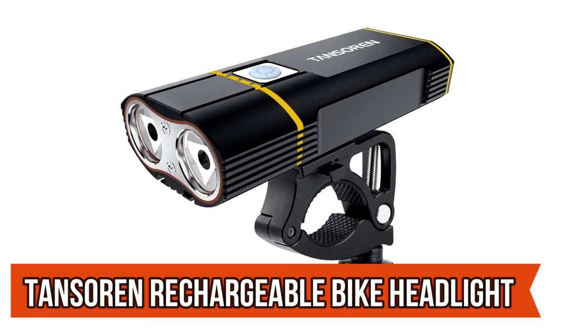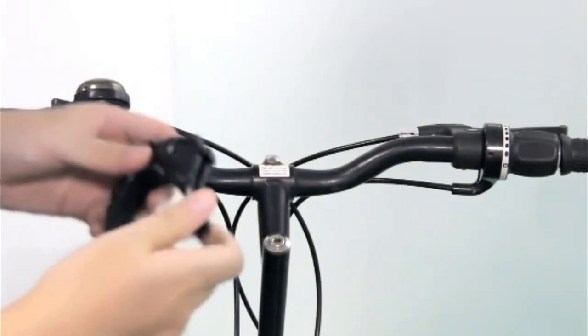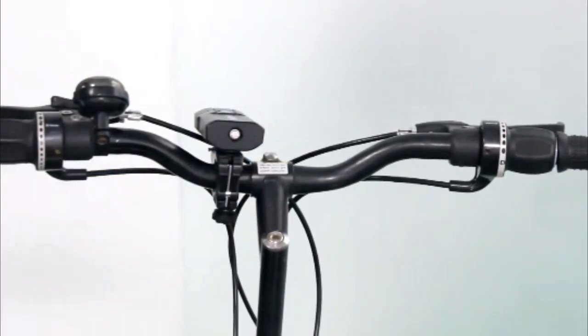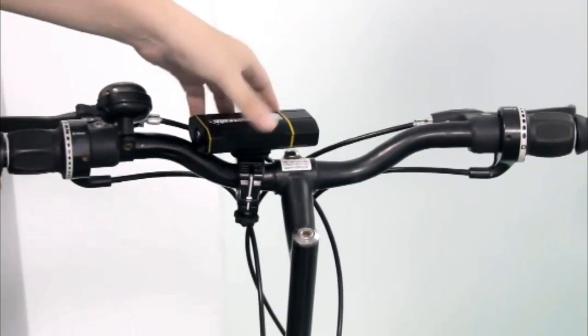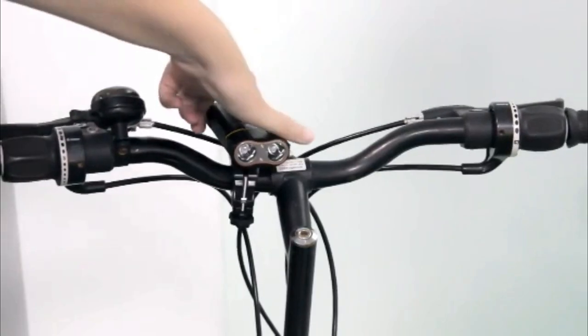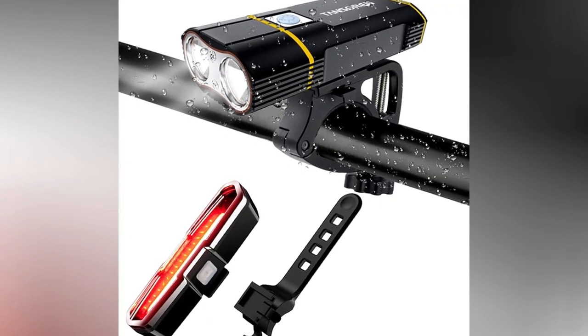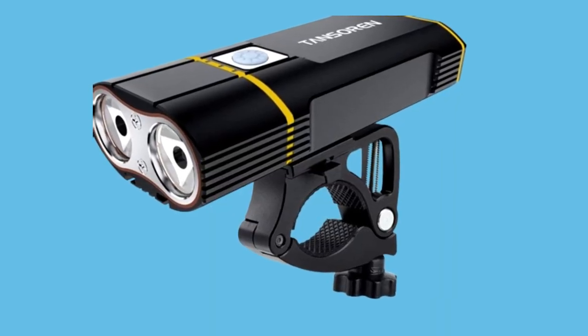Illuminate your nighttime rides with the Tansorin Rechargeable Bike Headlight — the 4,000 lumens brightest bike taillight. This cutting-edge gadget is a must-have for any cycling enthusiast. With an impressive 4,000 lumens of brightness, this taillight ensures you're seen from afar, keeping you safe on the road. Crafted with durability in mind, it's designed to withstand various weather conditions, ensuring reliability on all your adventures. Its sleek and compact design seamlessly integrates with your bike, providing a futuristic aesthetic while enhancing safety.